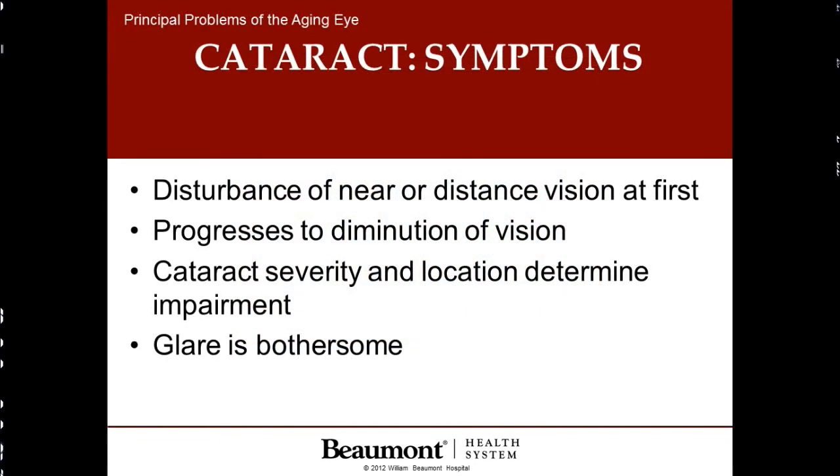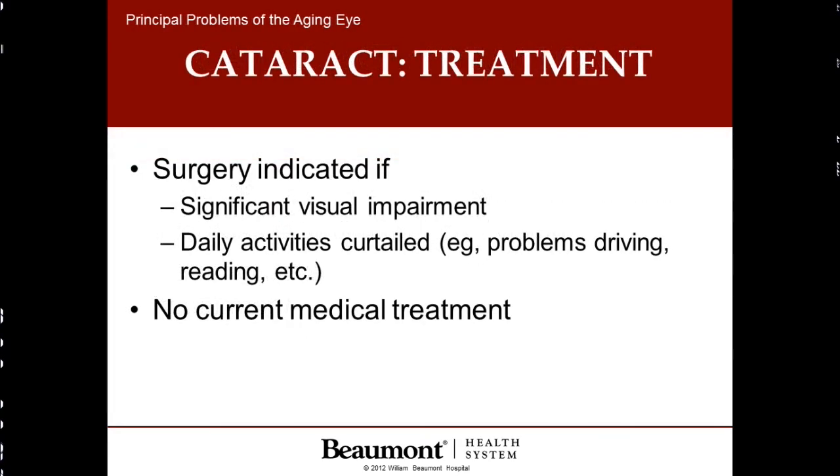In early cases, we have disturbance of reading vision or driving vision, and the degree and location of the cataract will determine how much it bothers us. Glare is also an early sign, especially with nighttime driving. Surgery is indicated if there is significant blurring of vision and the patient is unable to do their daily activities, such as passing a driver's test. There is no current medicine to dissolve a cataract.